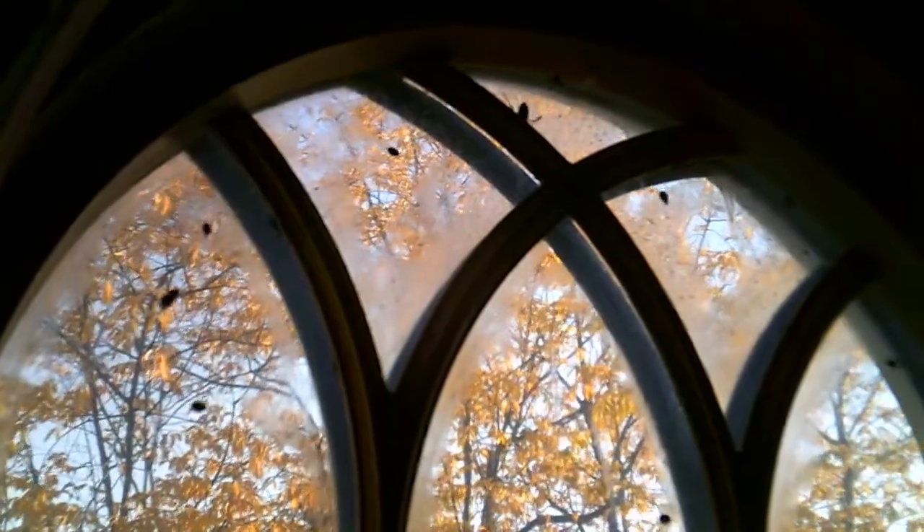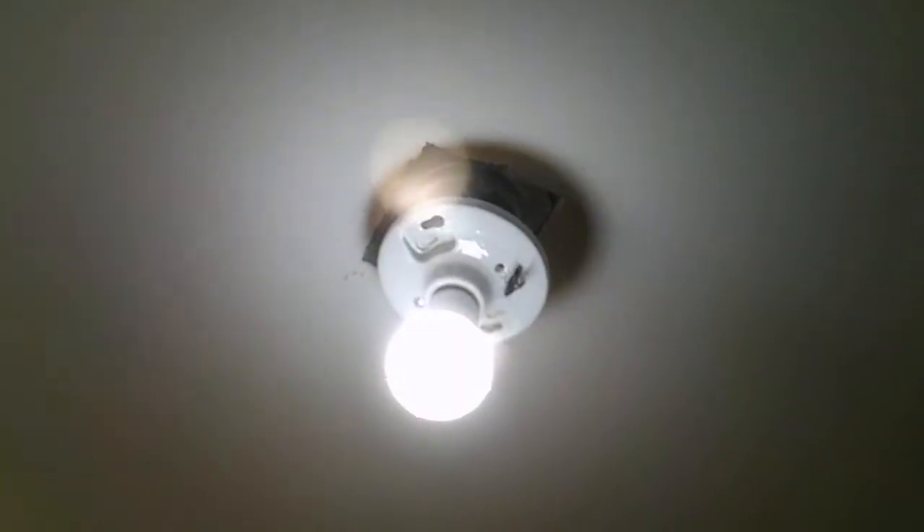There are also a few wasps, although I think these may have entered when I left windows open for a while in an effort to let some of the flies get out.